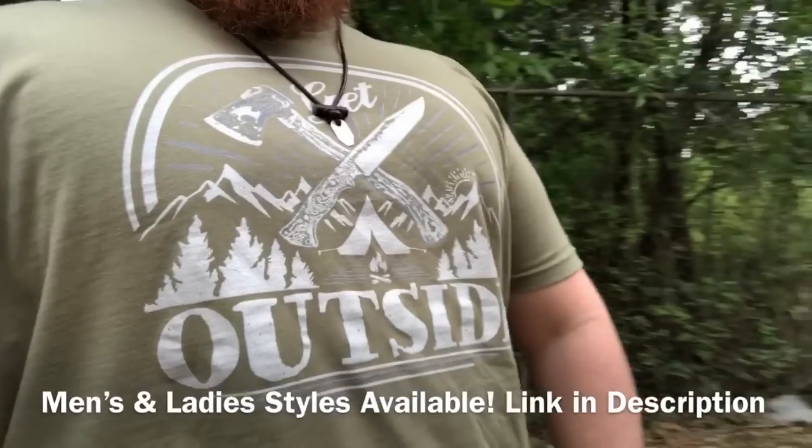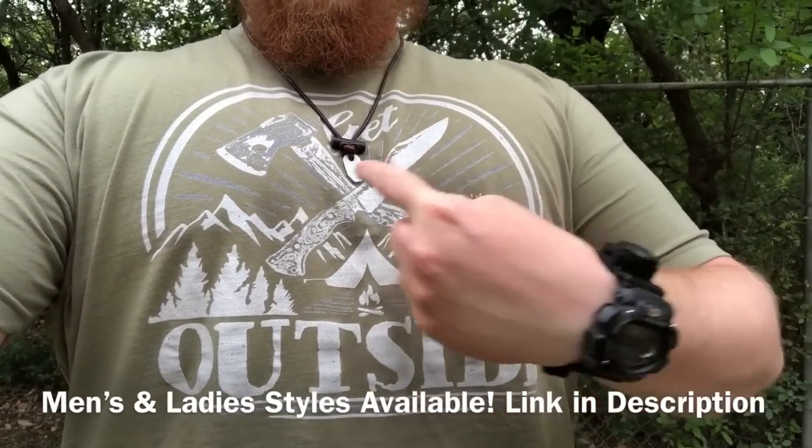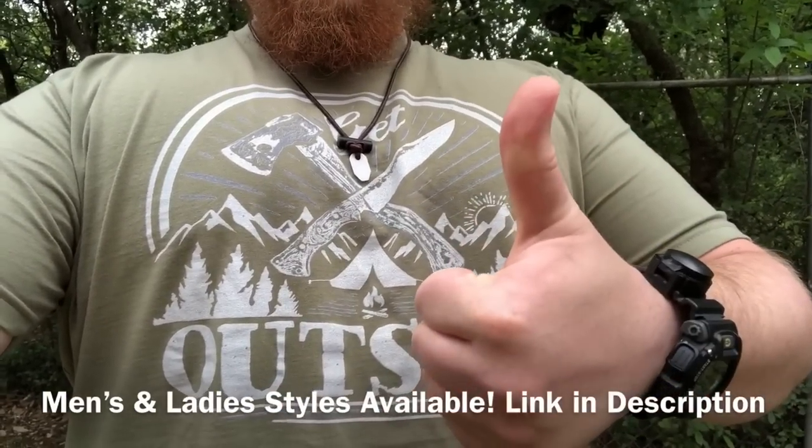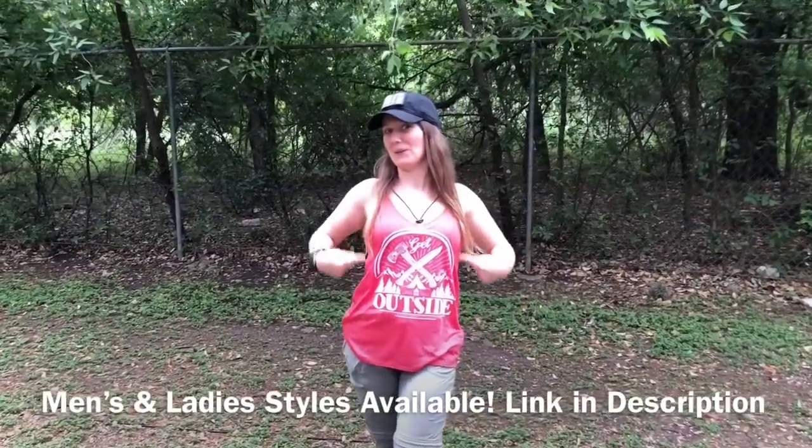For those of you who are fans of the outdoors, we just dropped our Get Outside shirt, which is our limited edition Drop Force Survival merch for 2018. The sale lasts for about nine more days — link in the video description. Once they're gone, they're gone.